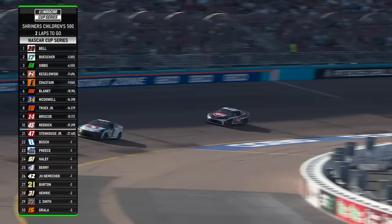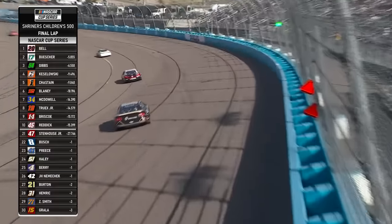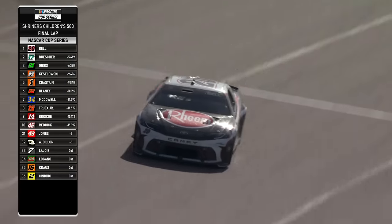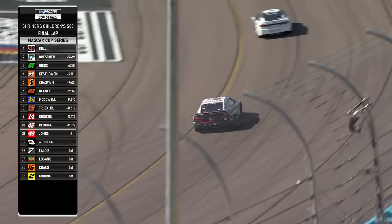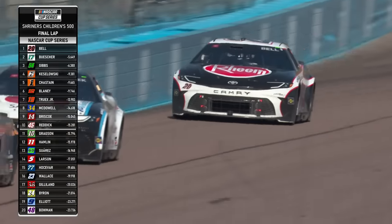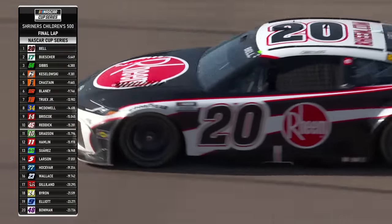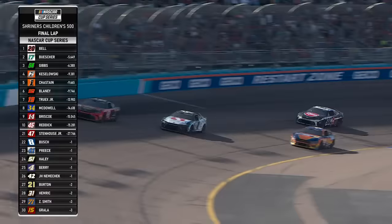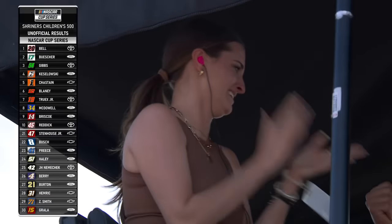Traffic ahead. White flag — one lap to go, sponsored by Credit One Bank. His center corner speed has just been lights out. He was here at the test, put in the time, worked hard and it's paying off. His car can go anywhere on the racetrack, which has made him very versatile and able to get through traffic well. Preparation's key and those guys certainly have checked that box this weekend. This will be his fourth consecutive season with a victory in the NASCAR Cup Series. Christopher Bell off the final corner — and he wins in Phoenix.